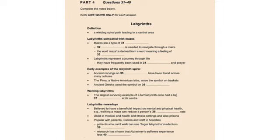That is the end of part four. You now have one minute to check your answers to part four.